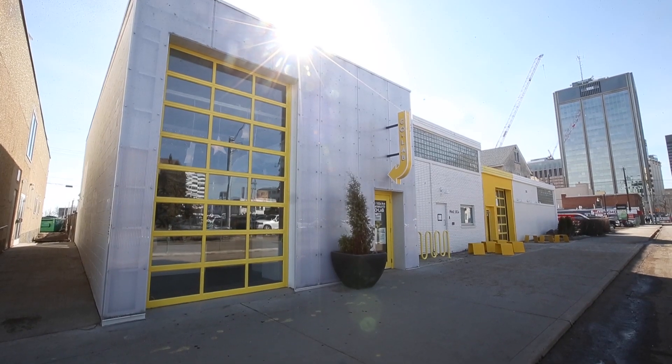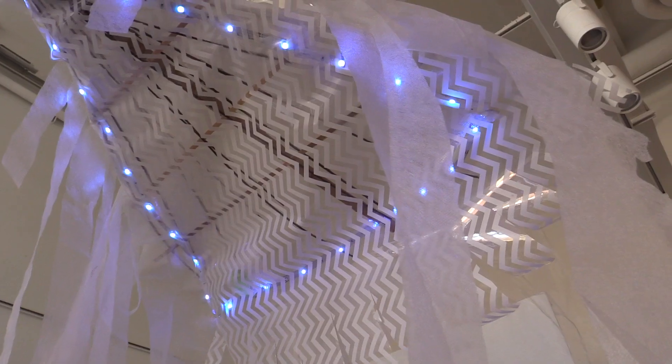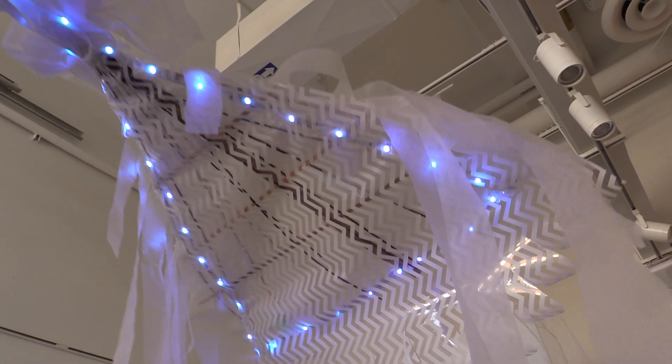We're at CoLab, which is the new community arts center opened up in the neighborhood of Boyle Street in the Quarters downtown, and we are celebrating our annual spring festival Glow, which happens every year on the equinox.